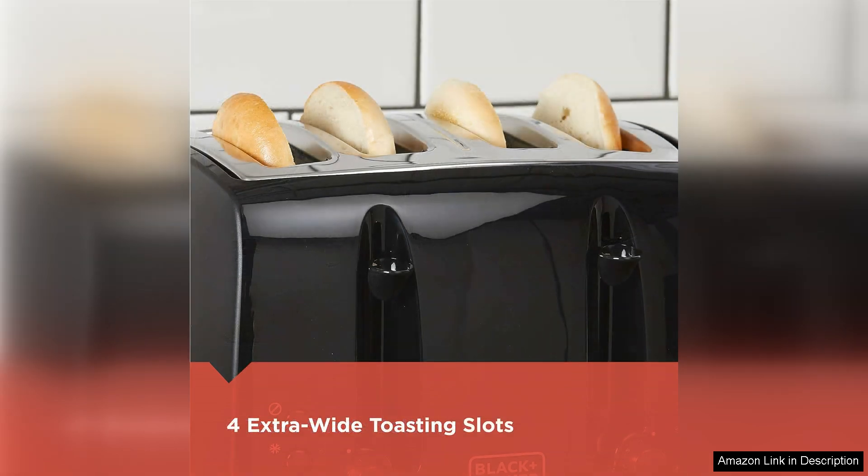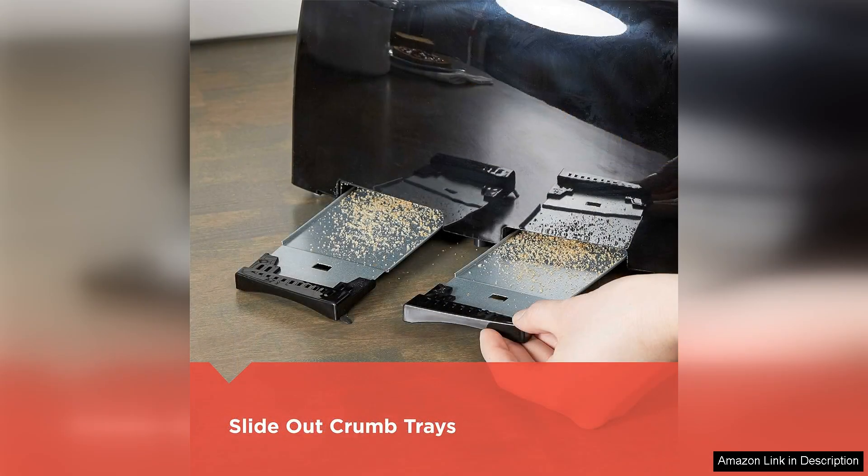The seven shade settings are another highlight, allowing me to customize the browning level based on my preference. Whether I want a light toast or a deep golden brown, this toaster delivers consistently delicious results.